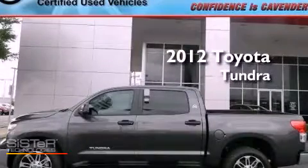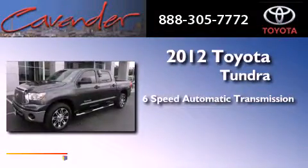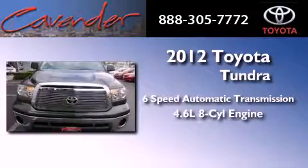This is a certified pre-owned 2012 Toyota Tundra. This vehicle has seating for six adults and a 4.6-liter V8.